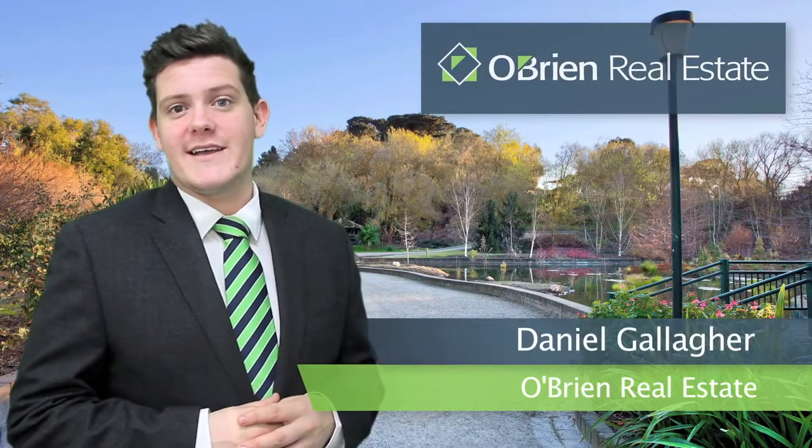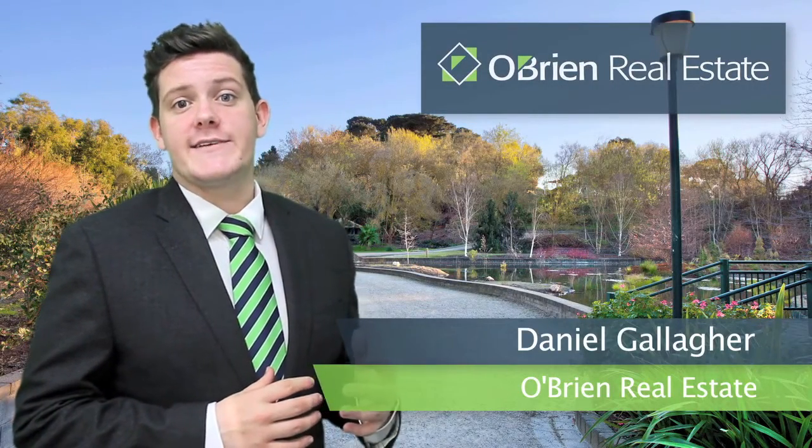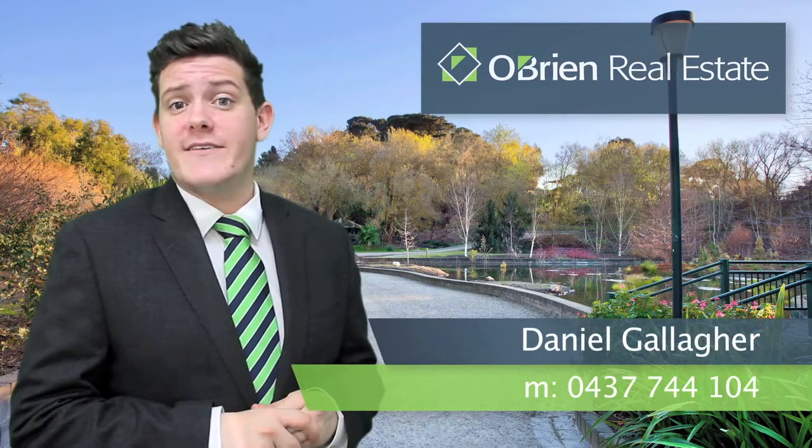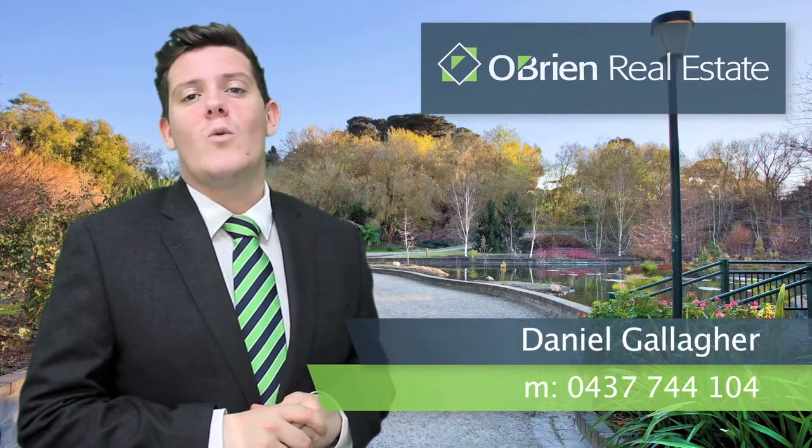Hi, it's Daniel here from O'Brien Real Estate. Thank you for viewing this video today. If you have any questions or require any further information, don't hesitate to contact me on 0437 744 104. Thank you and have a great day.